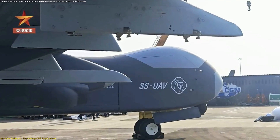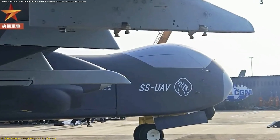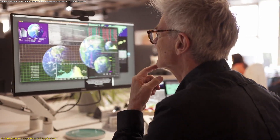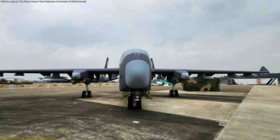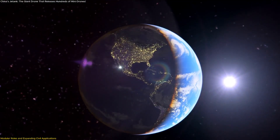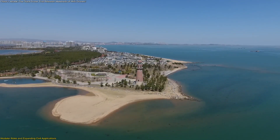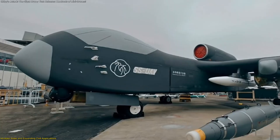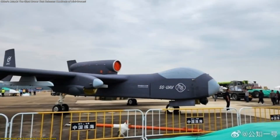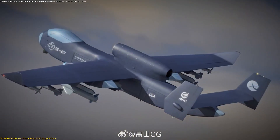Jetank is also capable of carrying specialized equipment for geographic mapping, mineral exploration, and large-scale surveying. Its ability to fly far distances in one mission allows researchers to gather consistent data across broad areas. With advanced imaging tools installed, it can analyze terrain changes, assess agricultural zones, or evaluate geological formations without requiring multiple aircraft. For maritime and coastal observation, Jetank provides long-duration coverage useful for environmental monitoring, shoreline mapping, or oceanic research.